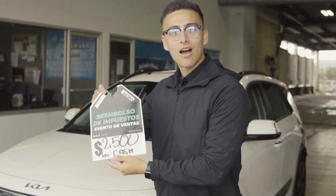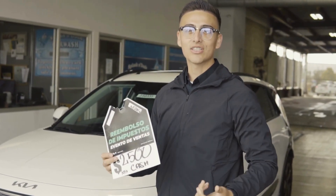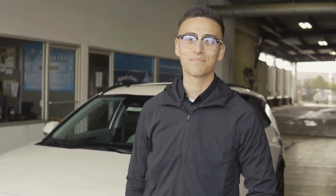So again, don't forget to come see us here at 2175 South Bradley Road, and don't forget to ask for Brian.